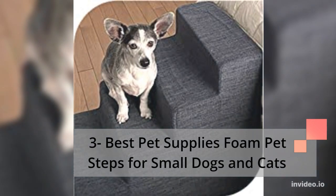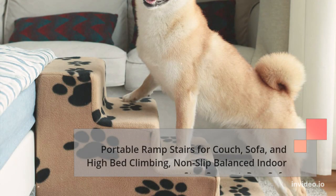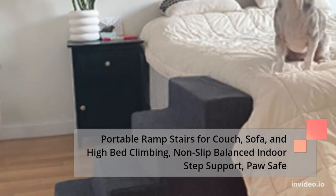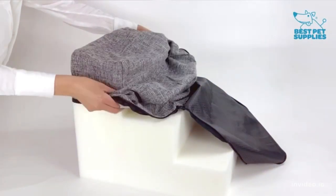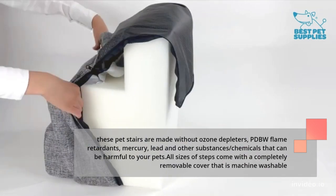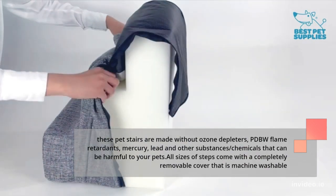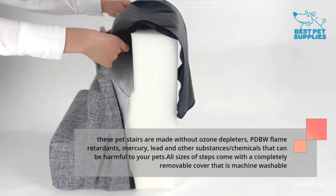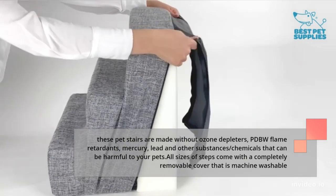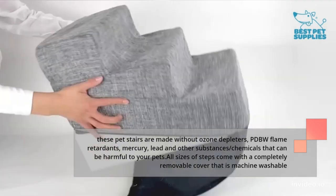Number 3: Best Pet Supplies Foam Pet Steps for Small Dogs and Cats — Portable Ramp Stairs for Couch, Sofa, and High Bed Climbing, Non-Slip Balanced In-Or Step Support, Paw Safe. These pet stairs are made without ozone depleters, PBDE flame retardants, mercury, lead, and other chemicals that can be harmful to your pets. All sizes of steps come with a completely removable cover that is machine washable.